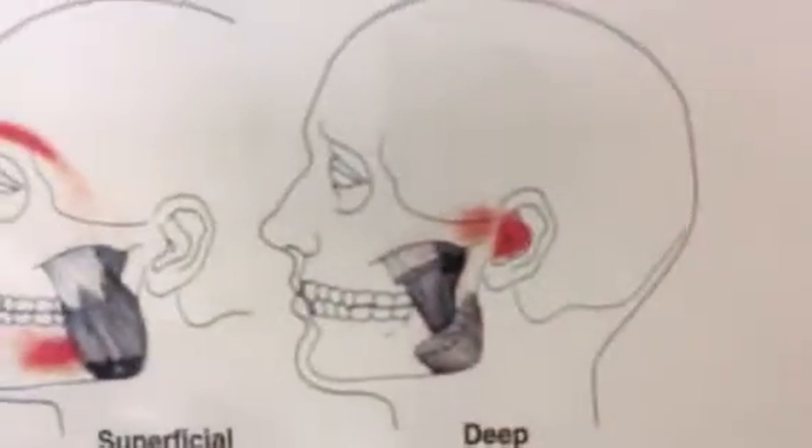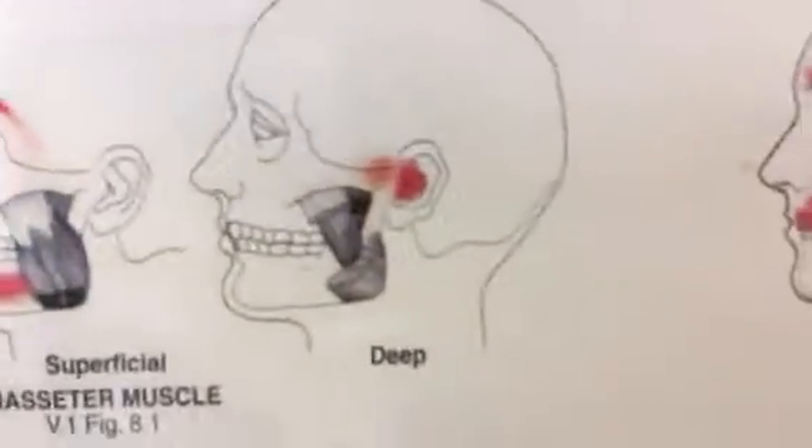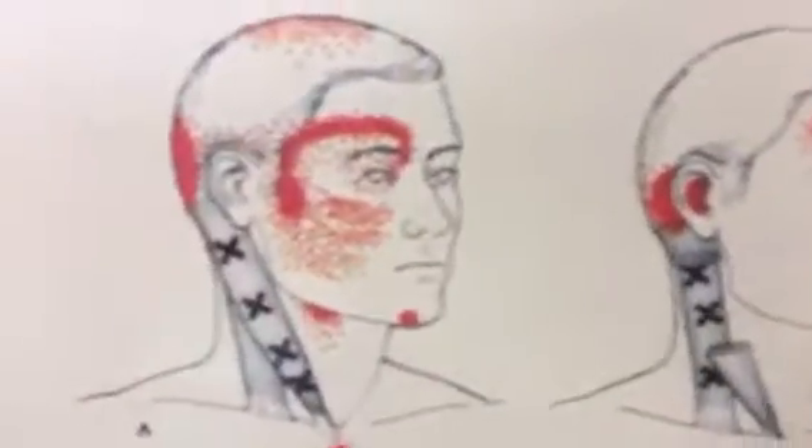So I'm going to show you over here what we call trigger points — these are trigger points for head and neck pain. As you can see, they all emanate from muscles in the jaw and in the neck, and they can refer right around to the eyes. Travell and Simons in the 1940s discovered this when they did some tests on people and some scanning, and that's what happens.